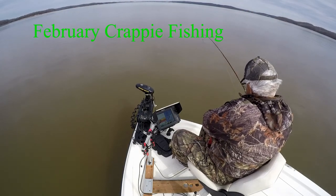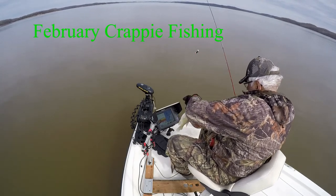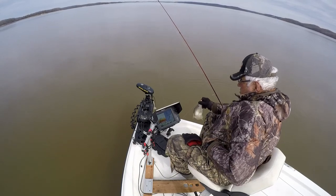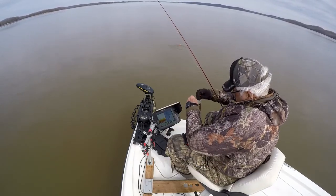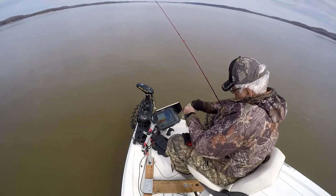Hey folks, Jim Perry here, fishing the big sandy portion of Kentucky Lake here in Tennessee near Parrish Atlantic State Park. It's the same old thing as I've done the last couple of trips — out here fishing some drop-offs, fishing ledges with some natural cover stumps on it.